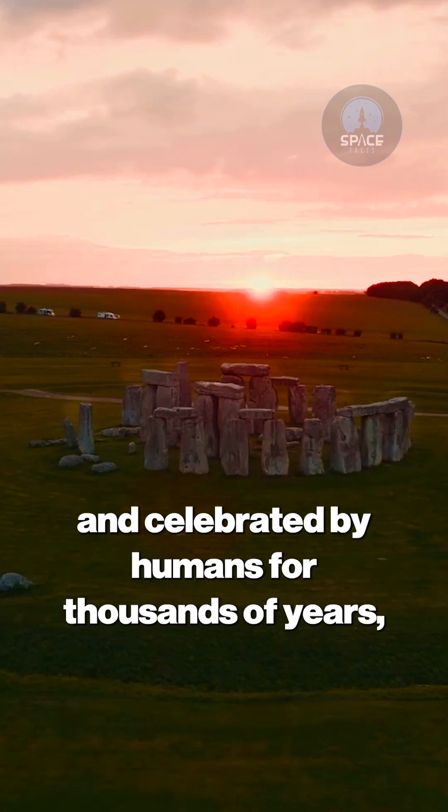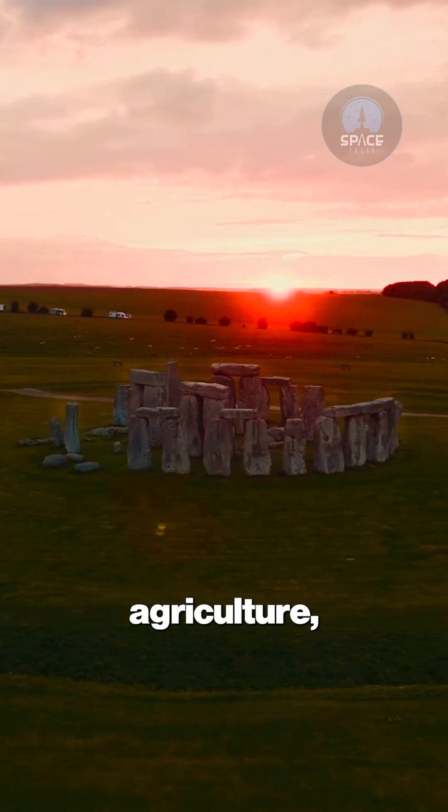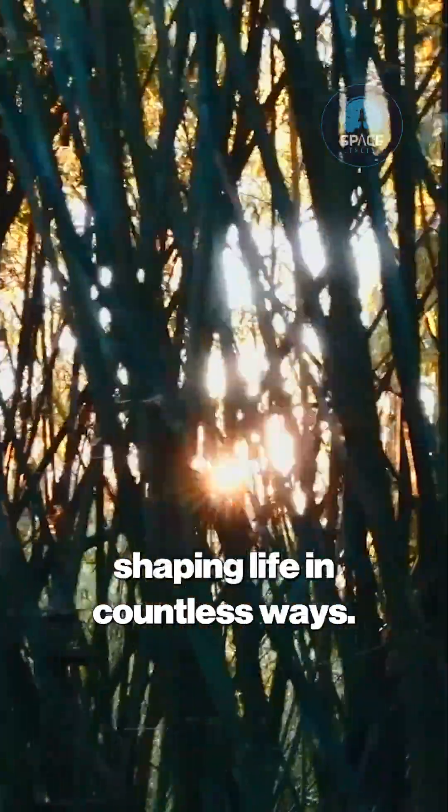This celestial dance has been observed and celebrated by humans for thousands of years, influencing calendars, agriculture, and cultural rituals worldwide. The June solstice is more than just a date on the calendar — it's a reminder of the intricate relationship between our planet and the Sun, shaping life in countless ways.